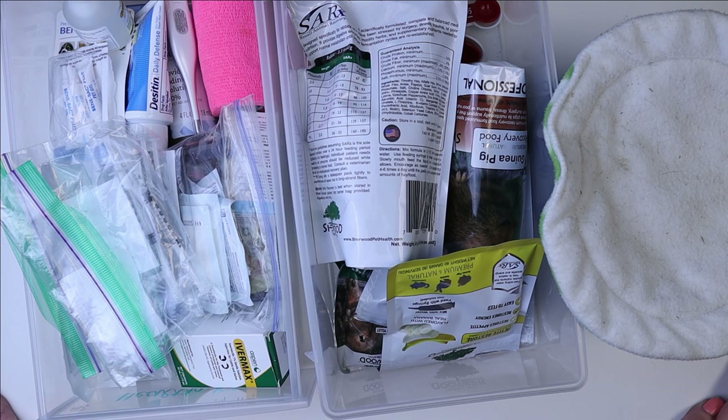Hi everyone, it's Allison. Welcome back to the Tiny Herd where we talk about everyday pet care for guinea pigs, rabbits, and other small pets. Today I'm going to be walking you guys through our emergency medical kit for the guinea pigs and the rabbits.